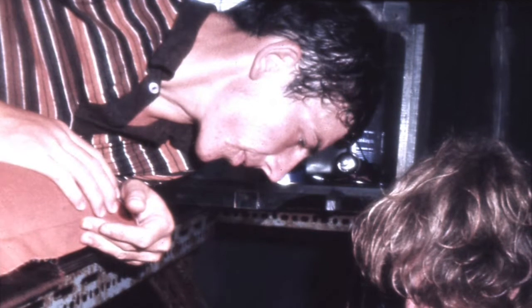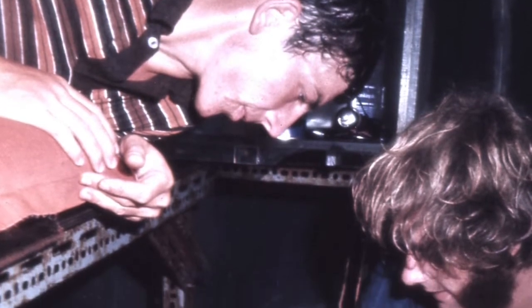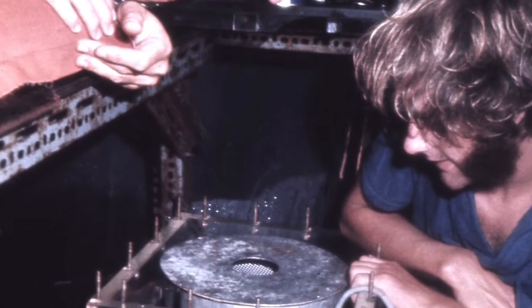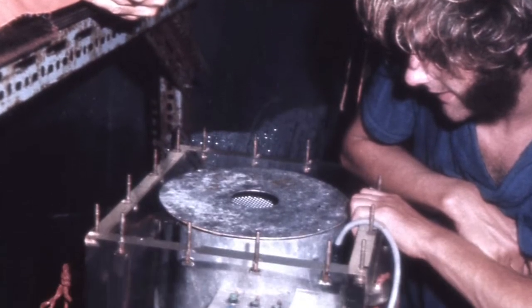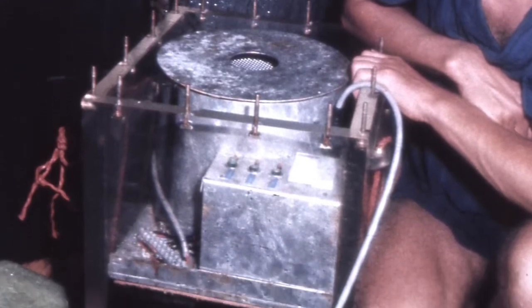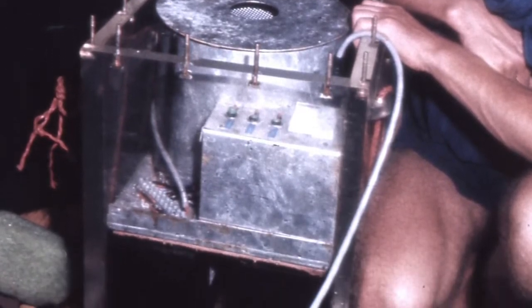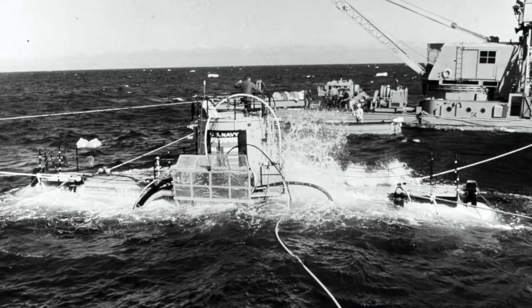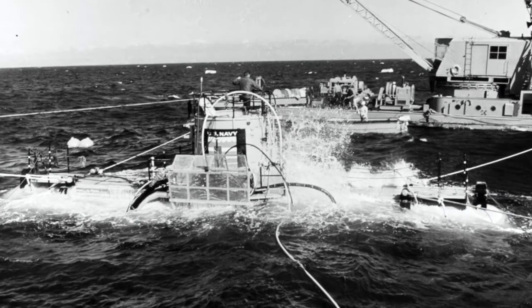Brian had developed a device which scrubbed carbon dioxide from the air while replacing it with oxygen. This enabled those living and working in the underwater house to breathe without the need for carrying bottled air. I think the total budget for his entire expedition was around one tenth of the development costs of the lavatory in America's Sea Lab 3.